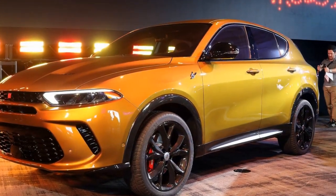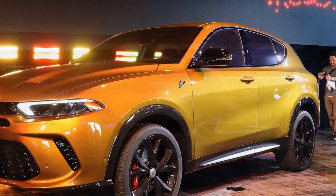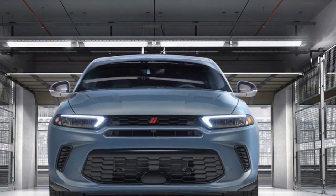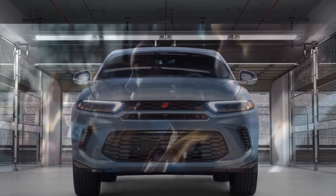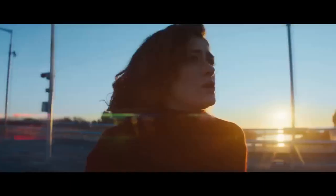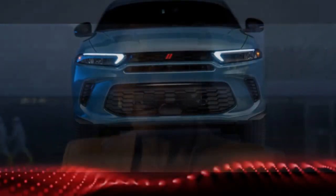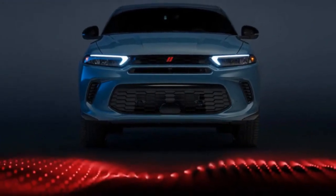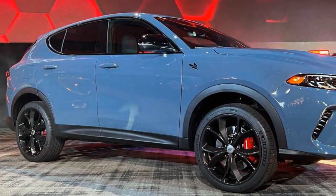Cons. 1. Fuel Efficiency: High-performance vehicles like those from Dodge may have lower fuel efficiency compared to more fuel-efficient models, leading to higher operating costs for fuel. 2. Price: Performance-oriented vehicles often come with a higher price tag compared to economy cars, and the Dodge Hornet may be less affordable for some buyers. 3. Ride Comfort: Due to its sporty nature and emphasis on performance, the Hornet's suspension may be tuned for a firmer ride, potentially resulting in less comfort on rough roads.